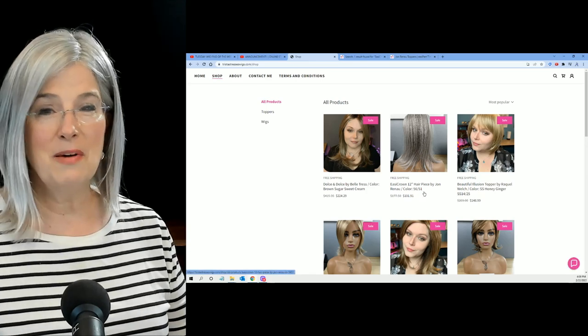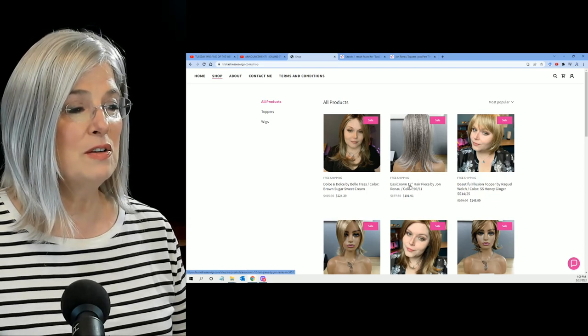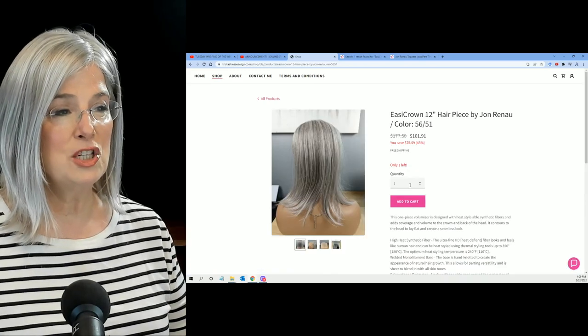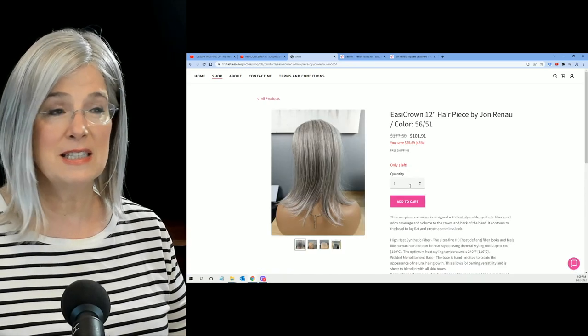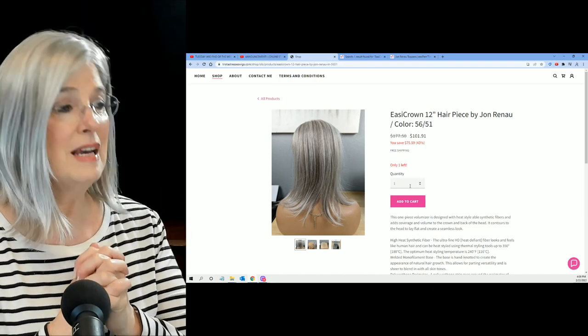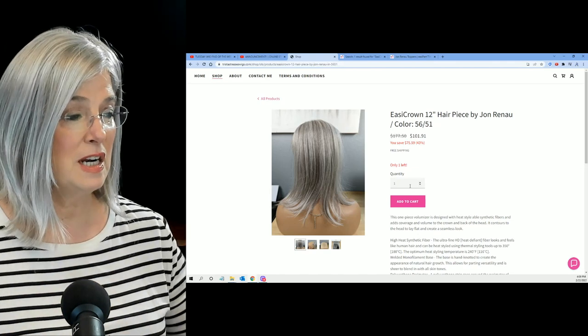Now, the one that I want is right here — the Easy Crown 12-inch hairpiece by Jean Reno, color 56/51. One of my favorite combinations, 56/51. And look at that — you're going to save $75.59.